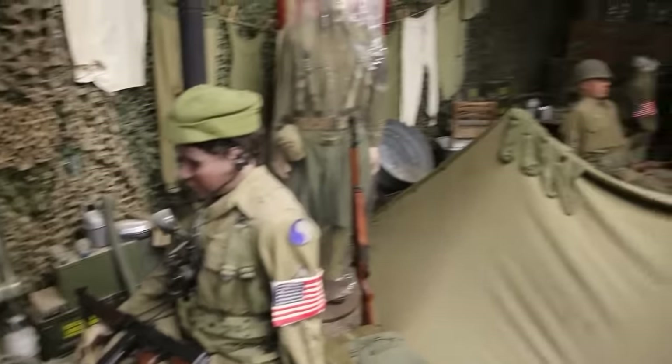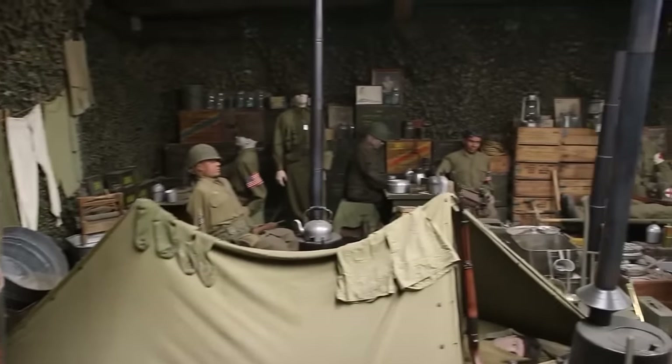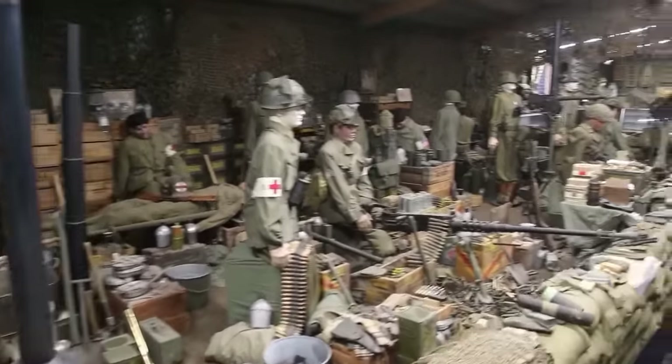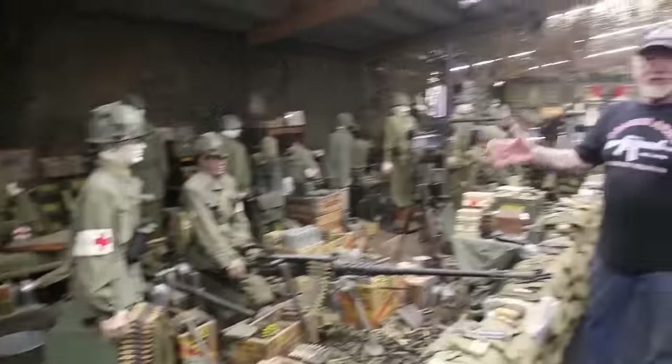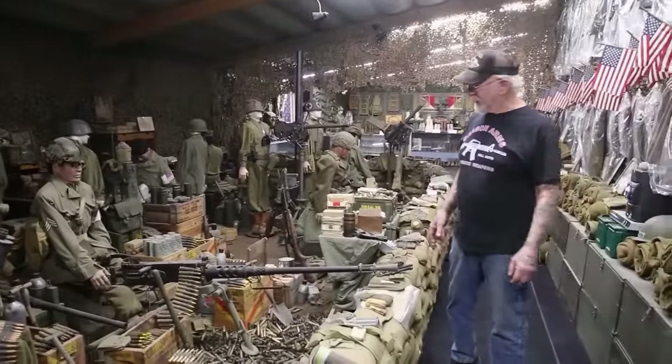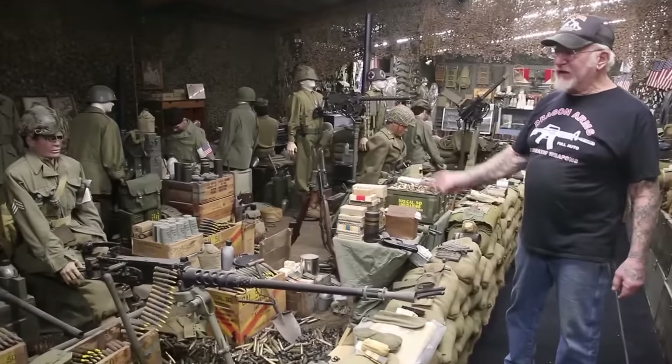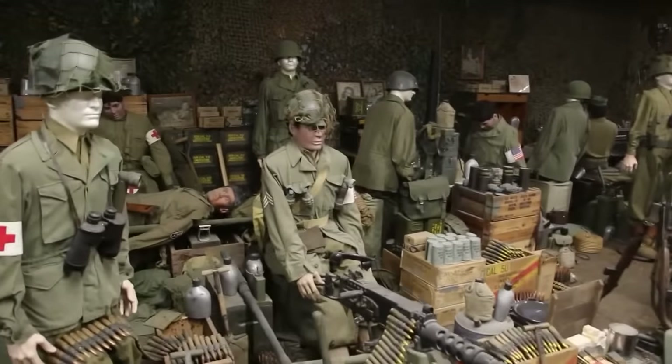When you guys come see my museum, I'll tell you all about all this stuff. I have a total of over 1,600 uniform mannequins. I even have mannequins smoking cigarettes. Everything is detailed to the max — nobody can make this any better than what I did here.